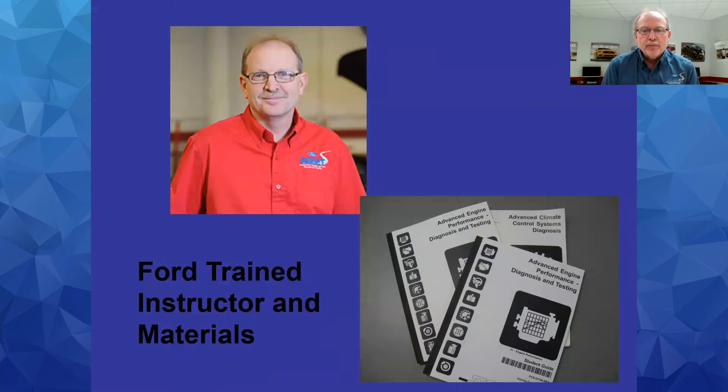As the instructor of the program, I'm fully Ford trained and certified. Ford requires that I continually go back to update training to make sure I can share the latest technology with students. We also use the Ford factory training materials. We start with a general automotive textbook, and as we progress, we'll get you certified on the Ford materials using their books as well.